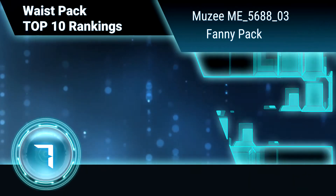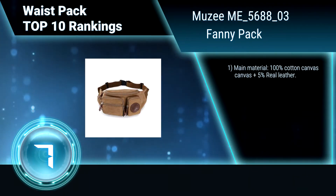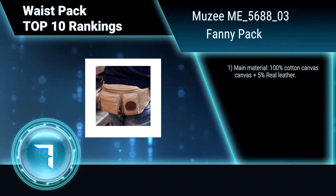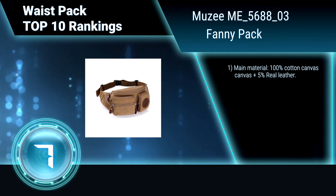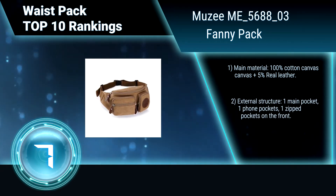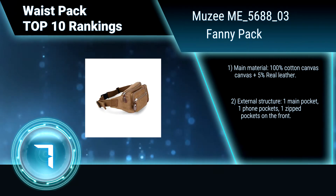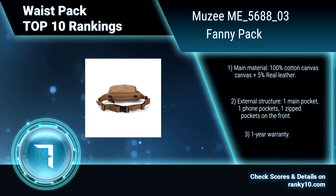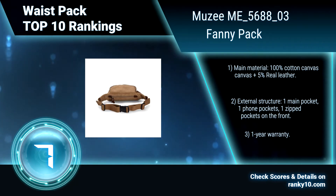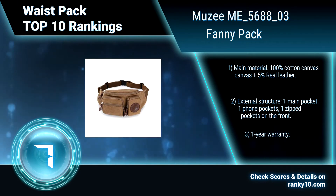Ranking Number 7: Muzi M-E568803 Fanny Pack. Muzi waist pack can be used as a running sling backpack or crossbody bag. It features an adjustable shoulder strap for easy and comfortable carrying. Main material: 100% cotton canvas plus 5% real leather. External structure includes one main pocket, one phone pocket, and one zippered pocket on the front. One year warranty.